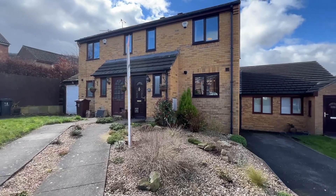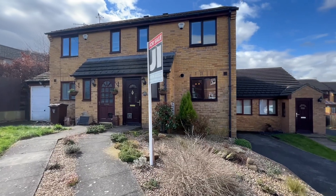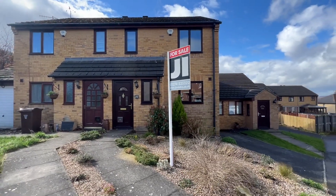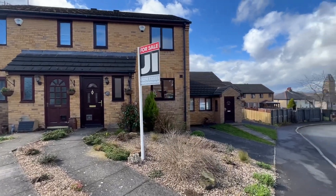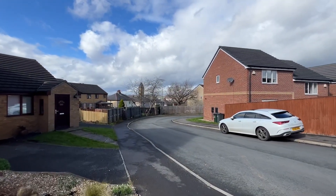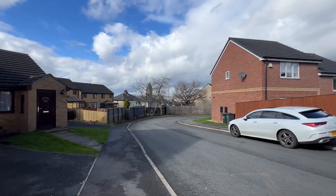Hi, so we're pleased to be bringing to the market number 12 Samuel Way in Shipley, which is a three bedroom inner terraced townhouse. It's one of three in the middle here. Pleasant locality, very handy for Shipley Town Centre, the railway station, and a reasonable walk down Leeds Road into Shipley.